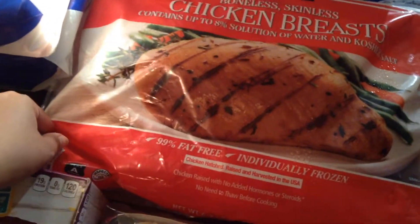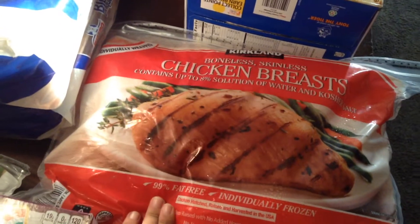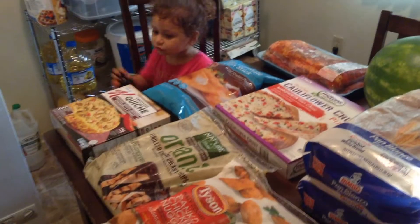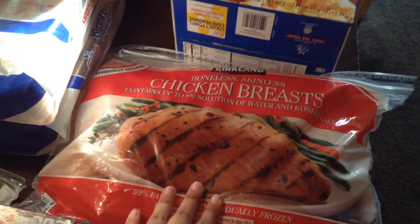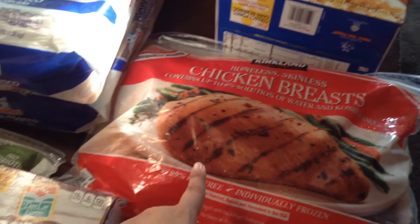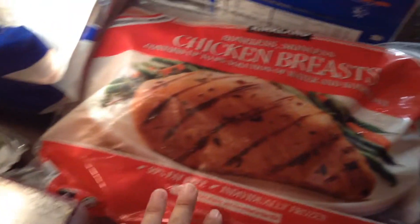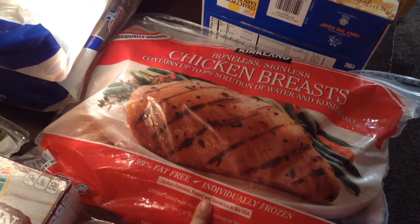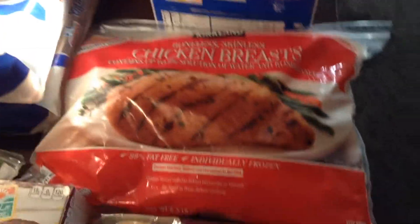I also got these chicken breasts — these are the frozen kind, individually frozen. They're really good because they're wrapped individually and I can just defrost them really quick. I usually marinate these in teriyaki or just season them. I also make chicken fried rice with these. I like them because they're just quick to defrost — I put them in my fridge and they defrost pretty quick.